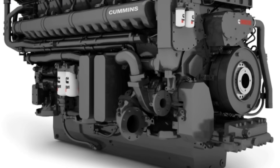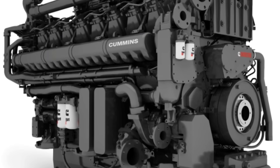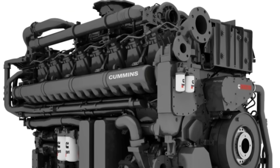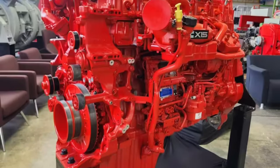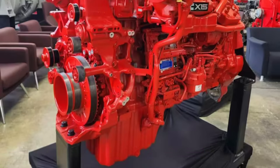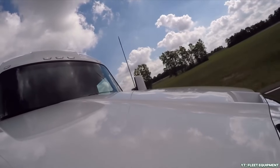Cummins isn't far behind in the heavy hitter category. Their QSK95 engine can deliver more than 5,000 horsepower, making it one of the most powerful high-speed diesel engines in the world. Even in the commercial space, their X15 series, a favourite among long-haul truckers, can crank out up to 600 horsepower with torque figures that make trailers feel like toys. Cummins strikes that sweet spot between beastly performance and everyday practicality.